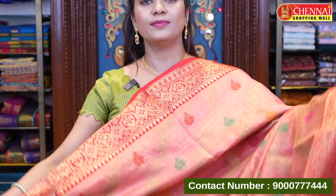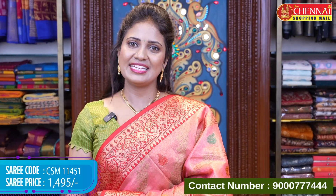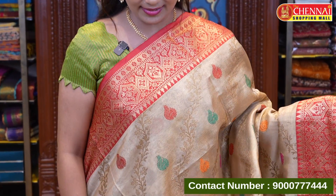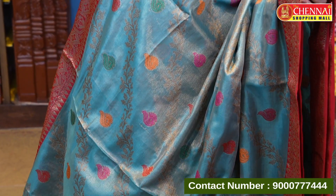Pink and red color — another beautiful Benarasi Tissue combination. Beautiful shining tissue with zari. Saree code CSM 11451, price 1495 rupees. Green and orange color: saree code CSM 11452, price 1495 rupees. Cream and red color — another lovely combination with a beautiful pallu and blouse. Saree code CSM 11453, price 1495 rupees. Sea green with red color — a very beautiful color combination. Saree code CSM 11454, price 1495 rupees.